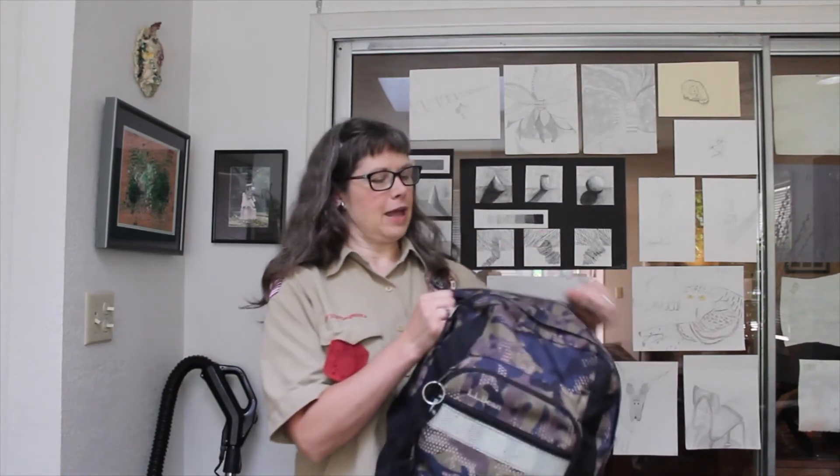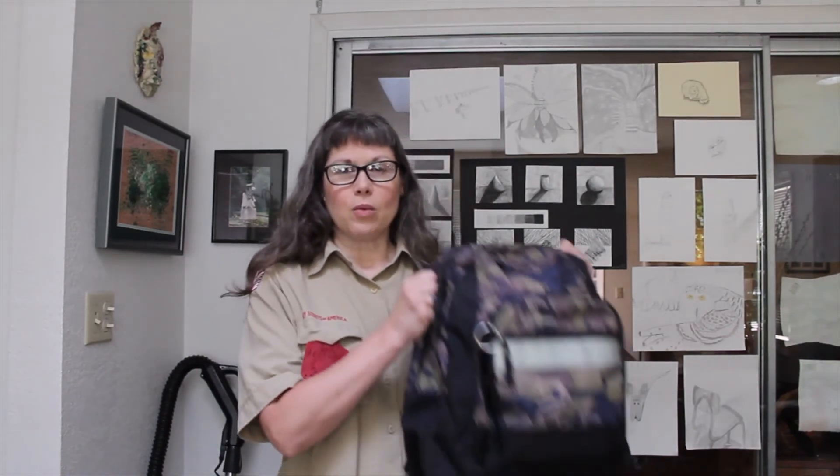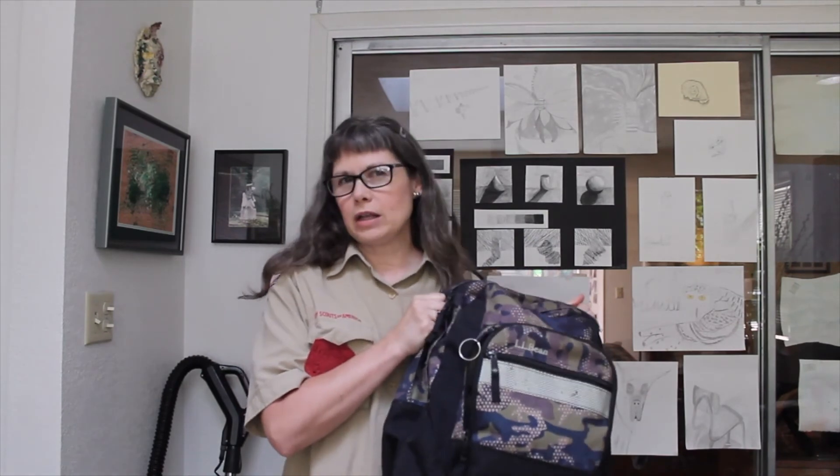Now that you've got everything, you're ready to go on a hike, which brings me to requirement two: go for a short hike with your den or family and carry your own gear. We've already started getting ready — we have our six essentials, we have them in a good backpack. What else do you need to think about when you're going hiking?